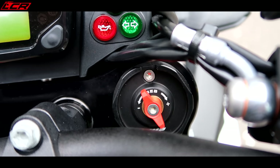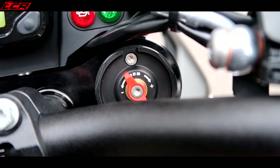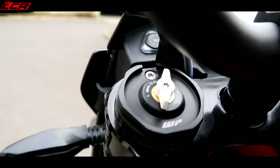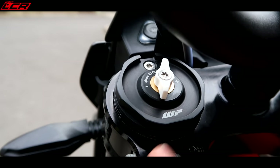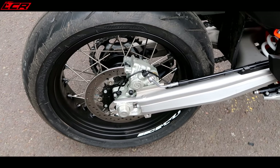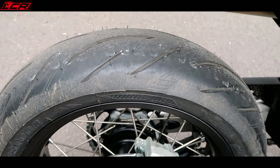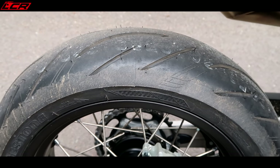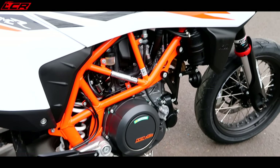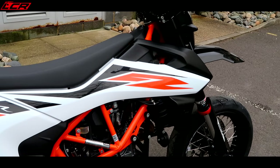Rebound and compression adjusters in the fork leg - this is the rebound side, and you've got compression adjustment on the left hand fork leg. Brembo rear brakes as well. Bridgestone S21 rubber. It's all there for some serious fun. Just need to get it running in.